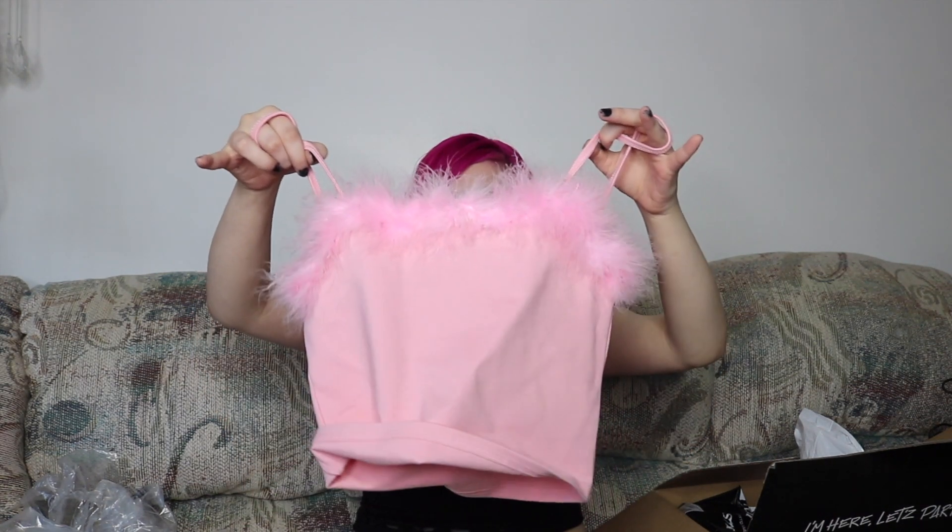This first item is by the brand Sugar Thrills. I thought it was so cute — it's a pink crop top with pink feathers. I really liked this shirt. I thought it was really cute, and I got a headband and a necklace that matches this, so I thought that would be really cute to wear.